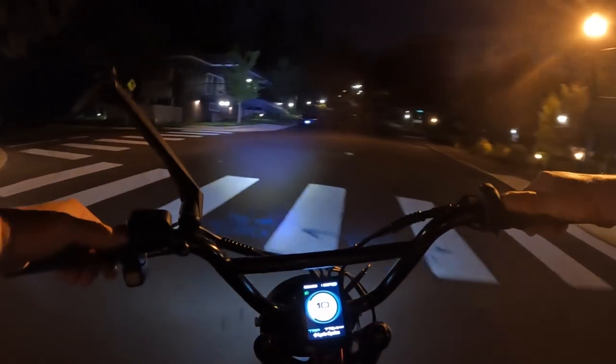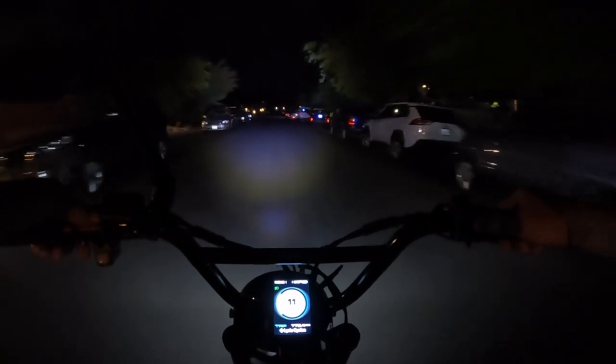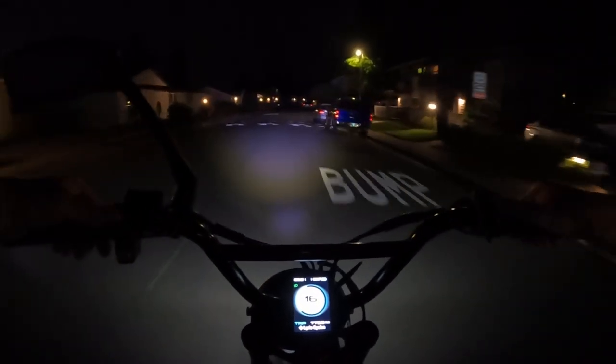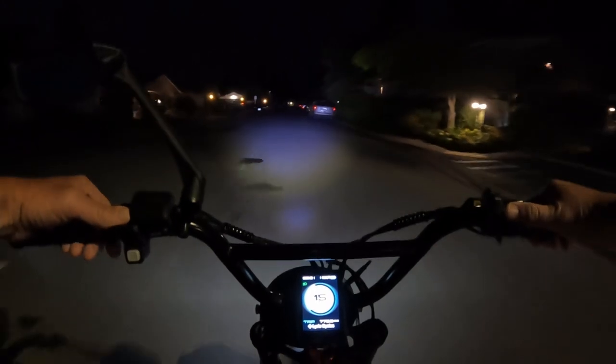One of the reasons I'm out doing this ride right now is because we've been under some tremendous heat here — temperatures exceeding 100 degrees day after day in the Portland, Oregon area. So it's kind of nice to get out here for a ride in the dark. It's a little bit cooler, definitely cooler than in the day with no sun beating down on you, and it's also a lot quieter right now.